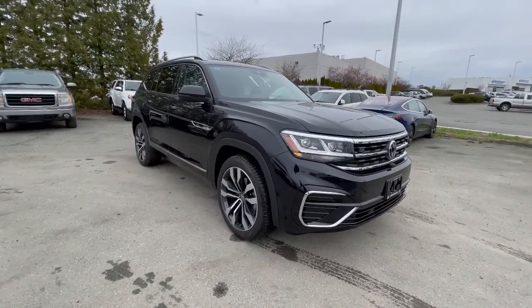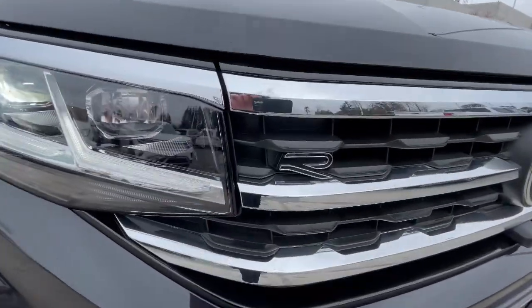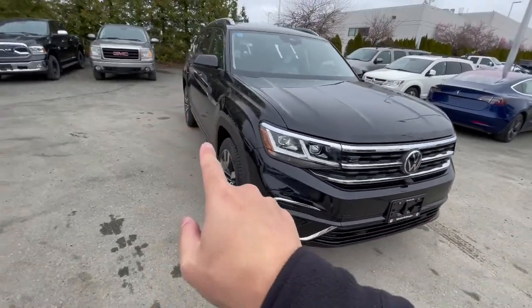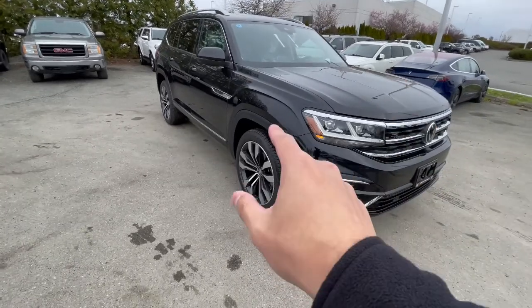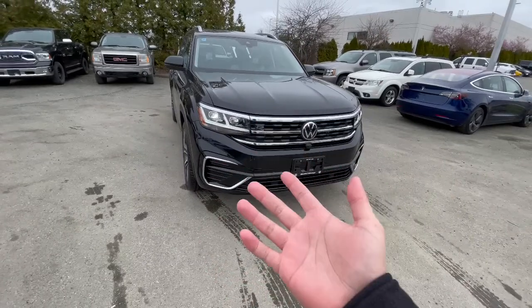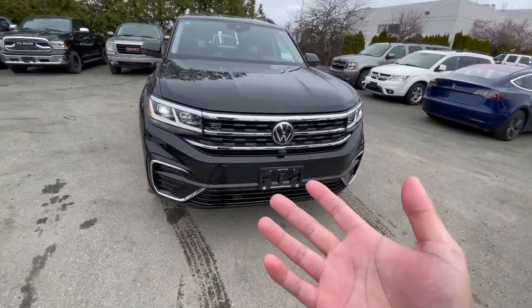It comes standard with the 2022 R-Line package. The R-Line package gives you a painted front bumper — usually it's all plastic — painted side skirts, and also a painted rear bumper. I'll show you the rear bumper afterwards. That also comes with R-Line wheels. It's kind of an appearance package you get on a Volkswagen that makes the vehicle look way more aggressive and better looking than the non-R-Line version.